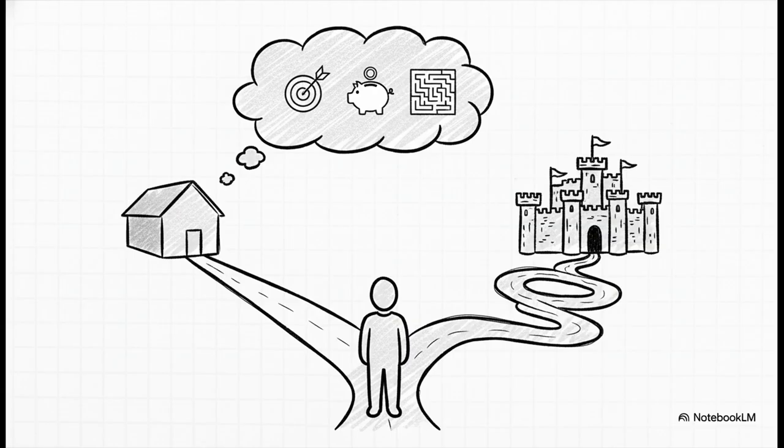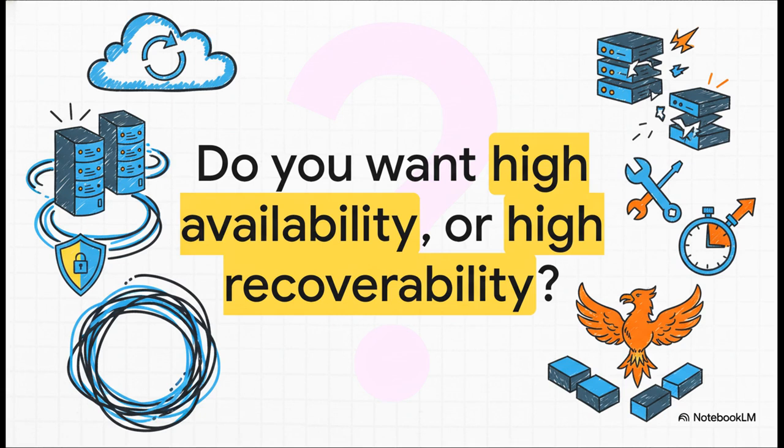You just have to decide what level of resilience is good enough for you. That brings us back to the final and most important question: are you trying to build a system that can never, ever go down? Or are you building a system that you can bring back online quickly and easily when something inevitably breaks? The answer to that question will tell you everything you need to know.